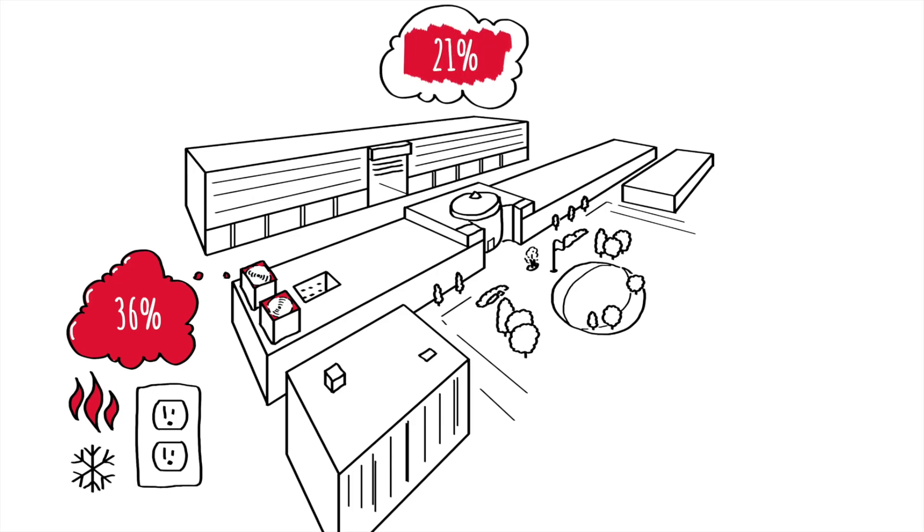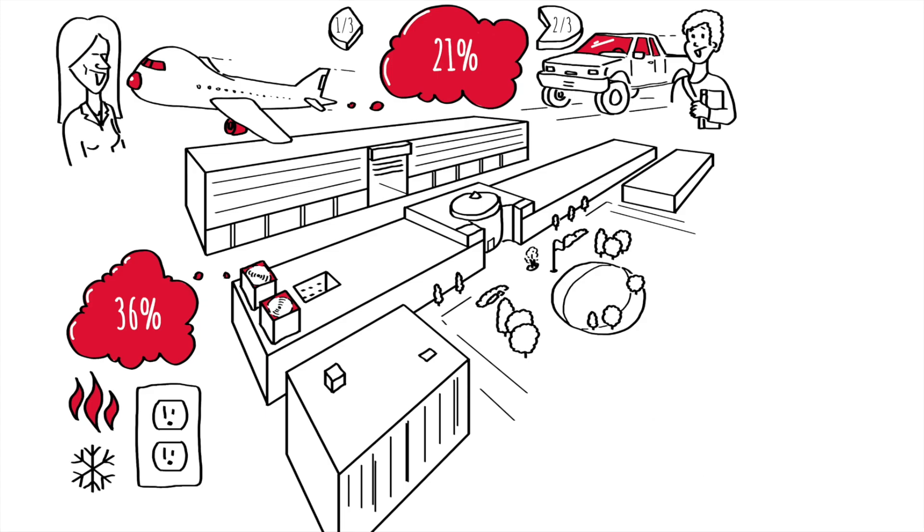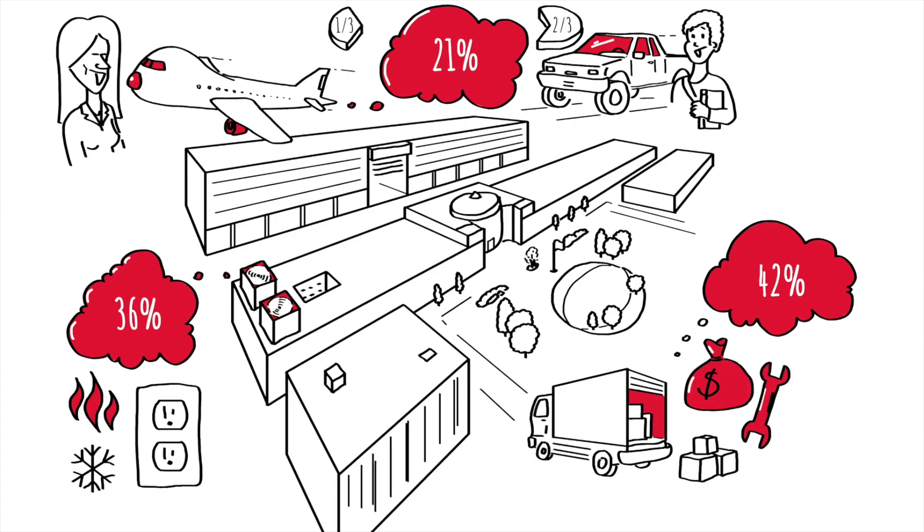About 21% comes from mobility — two-thirds mainly from large numbers of students commuting and one third from business travel by faculty and staff. The remainder, 42%, includes everything else: purchase of goods and services, investments, repair and maintenance, etc.